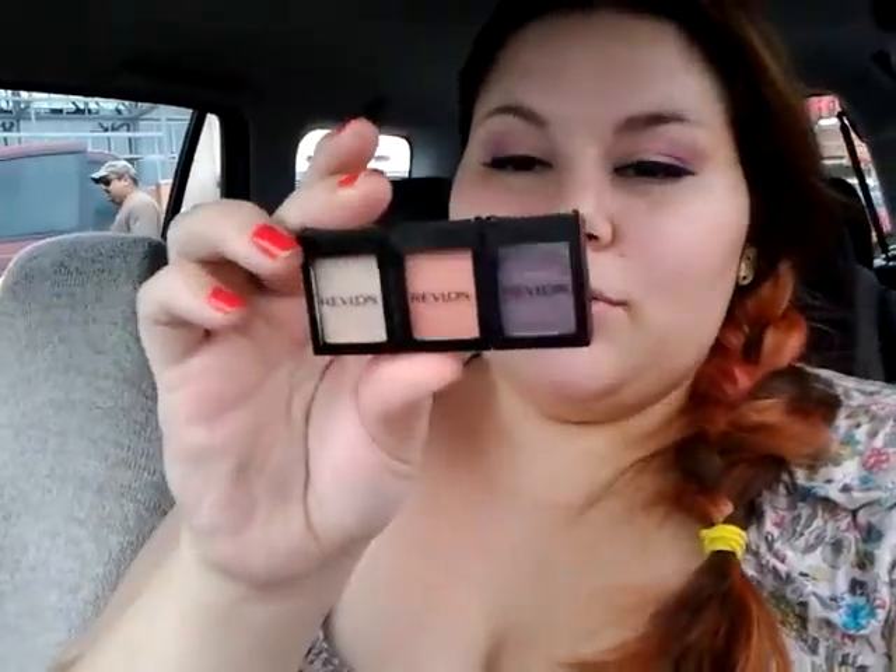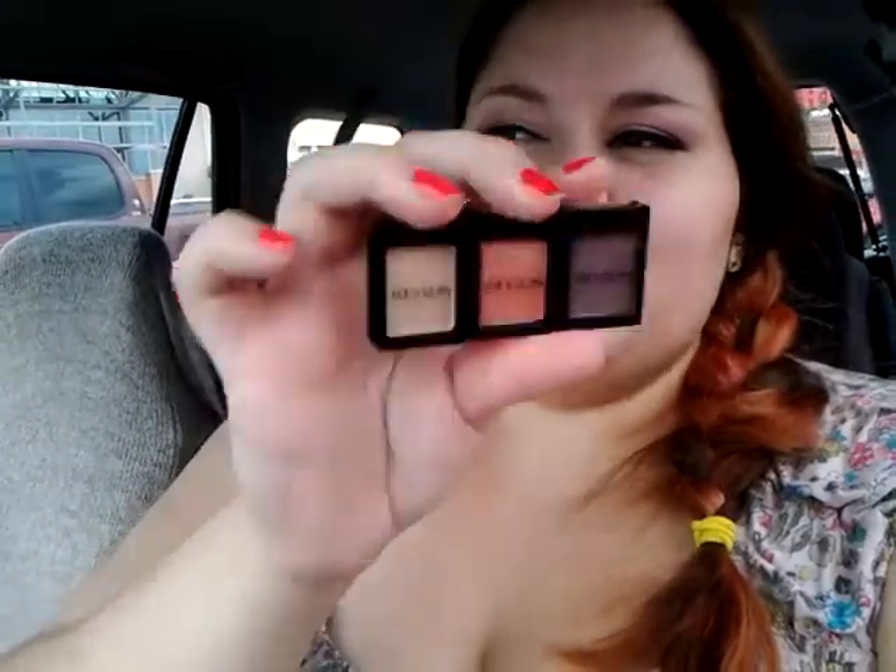So I paid $0.99 for each of these. You know these Revlon little individuals — they hook on, they slide on each other, so it's not like a little palette, but I think that's really cool that they slide on. I got the colors Sand, Melon, and Plum. This is a pearl color, this one is a satin color, and then this one is a matte finish. I was excited that I found a matte plum because normally I can't find matte plums anywhere.